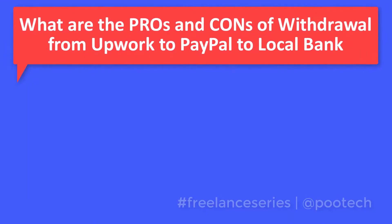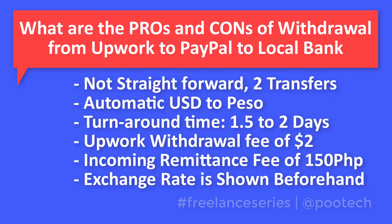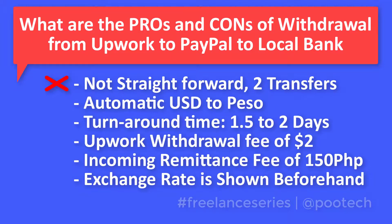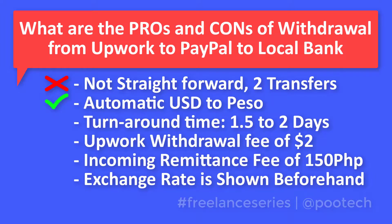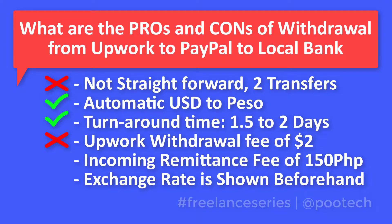So what are the pros and cons of the second method — withdrawal from Upwork to PayPal then to local bank? First, it involves two transfers, so it is not as straightforward as the direct local bank method, which may be less convenient for some people. The dollar funds get converted to Philippine peso in the process, just like the first method. The turnaround time is normally around one and a half to two days, like the first method. One downside is the Upwork service charge of $2 for withdrawal to PayPal, compared to $0.99 for the direct local transfer.